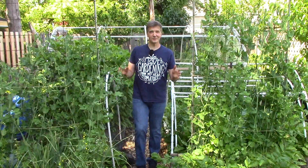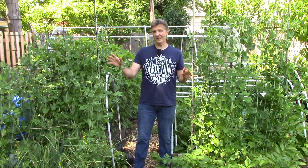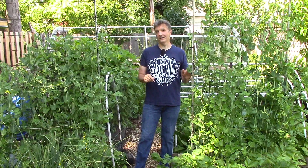Here in front of the blueberries we have our best producing crop of sugar snap peas ever. The plants are already taller than me and we can't eat them fast enough, but I am trying.